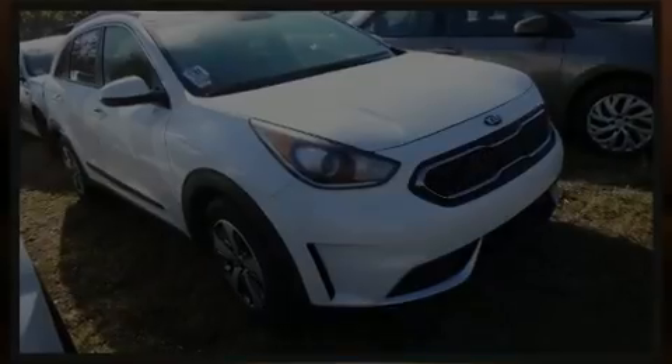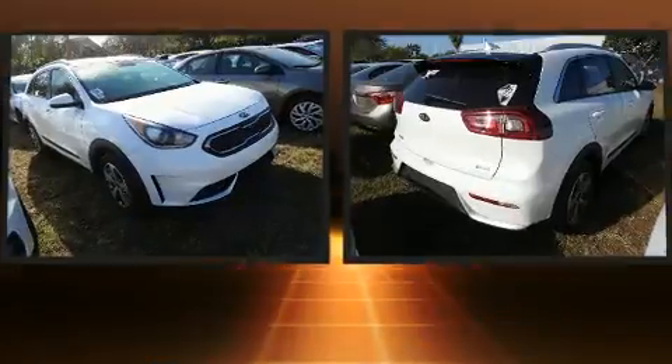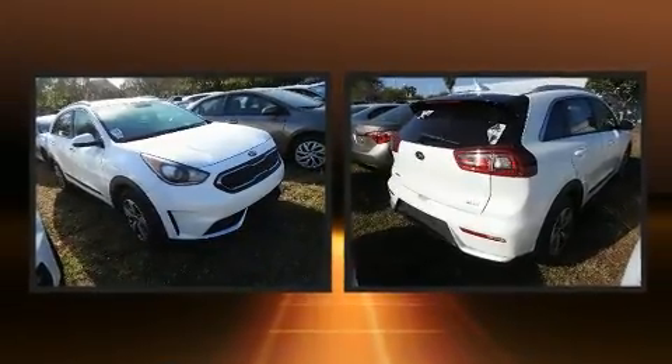Introducing the 2019 Kia Niro. With less than 20,000 miles on the odometer, this four-door sport utility vehicle prioritizes comfort, safety and convenience.